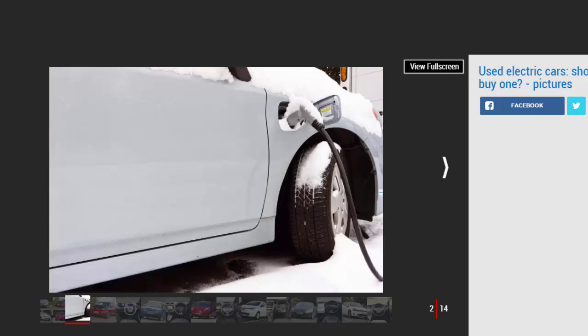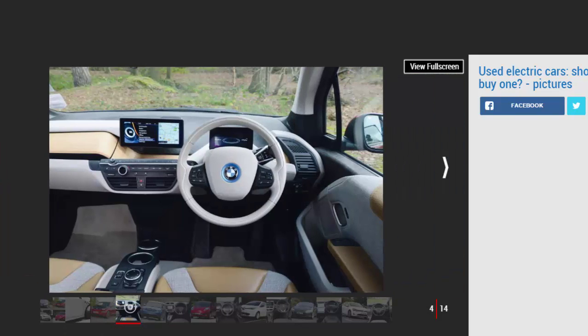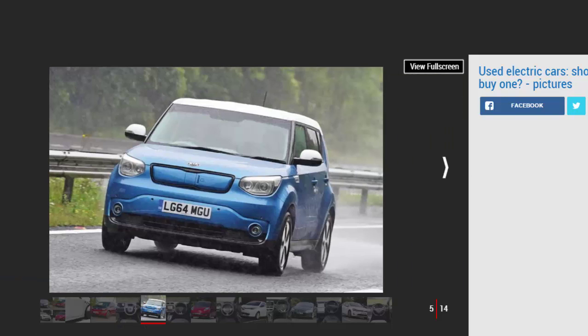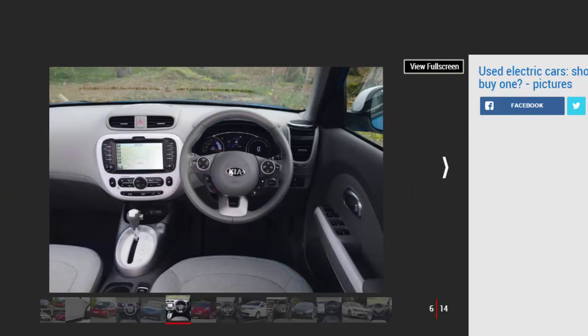The first question you need to ask yourself is whether an electric vehicle is suitable for your lifestyle. One obstacle to ownership is the ability to charge an EV. If you haven't got a garage or parking space with close access to a plug socket, then an EV will be a non-starter — quite literally. If you can't charge an EV at home, can you do it at work? If neither option is open to you, you'll be reliant on the UK's EV charging network, which is patchy at best and only really effective if you live in London or the southeast. Even then, there's no guarantee the charging point will be working or will cater to your car's charging requirements.